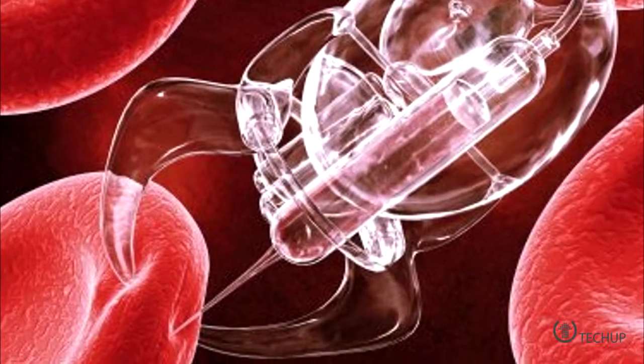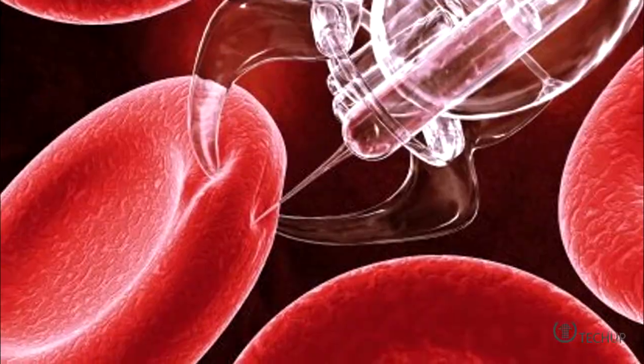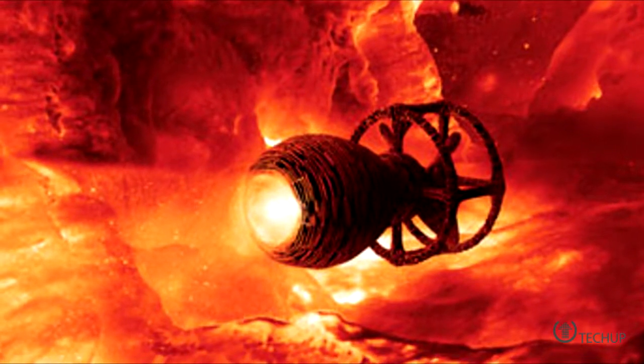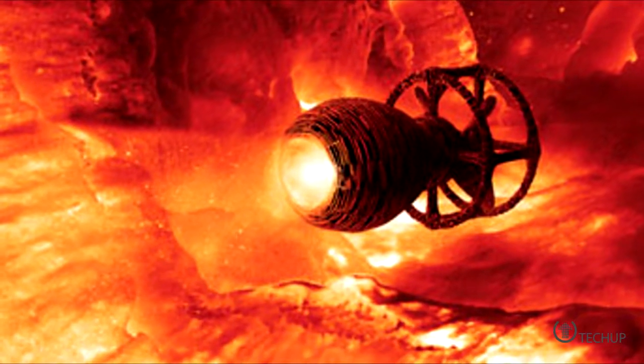The new nanocarriers are itty-bitty — just 15 nanometers in diameter. They allow the nanocarriers to hold guest molecules within their water-insoluble interior and use their water-soluble exterior to travel through an aqueous environment, making them ideal for transferring molecules that would otherwise be insoluble in water.